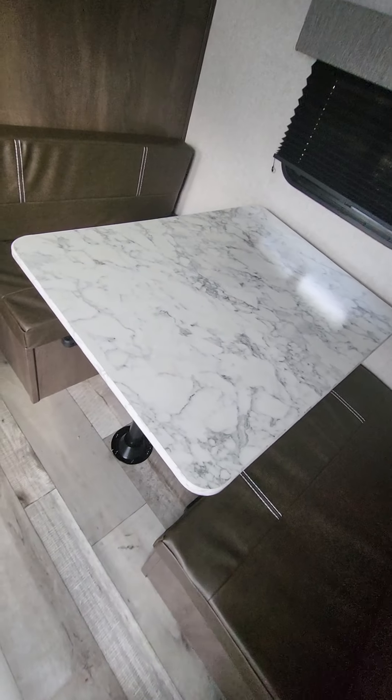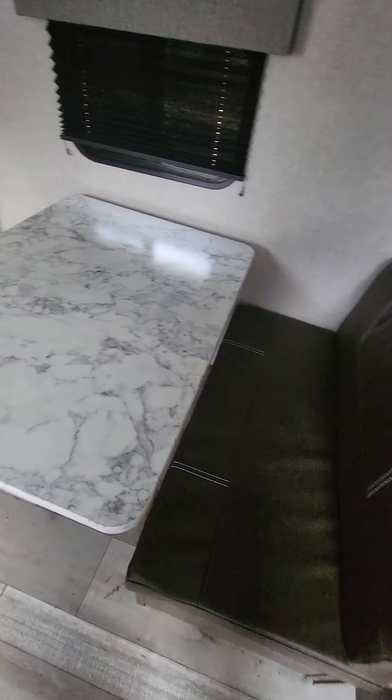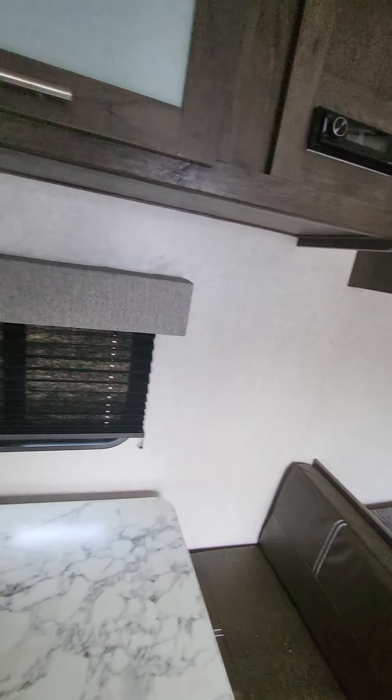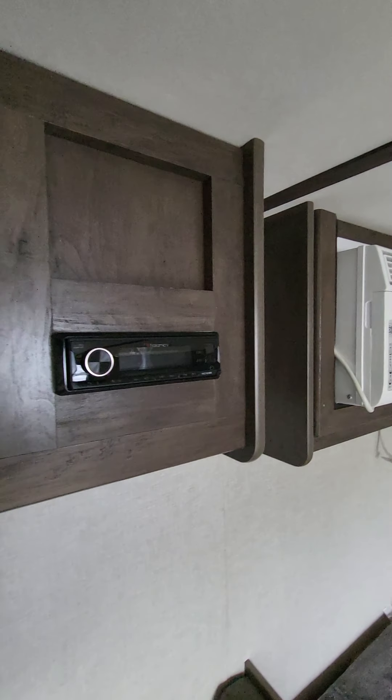You do have your dinette. This does break down to a bed if you so choose. Your window above the dinette there and then a little bit of overhead storage up above here. You do have a radio that controls your speakers here.